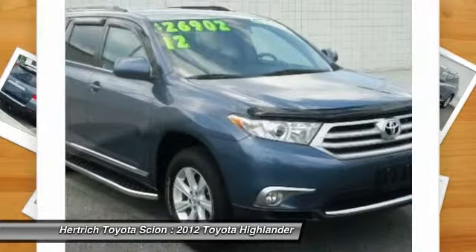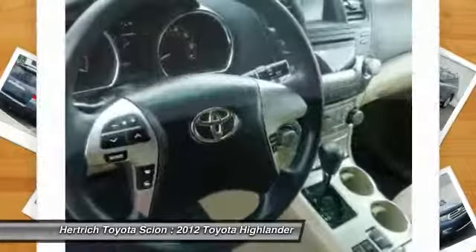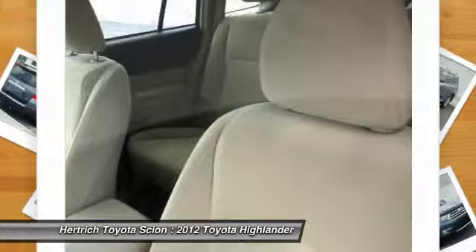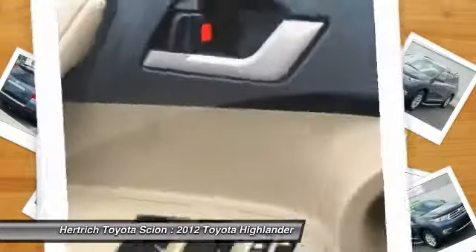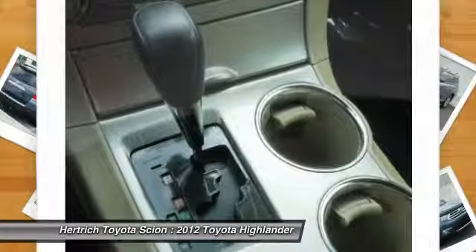Offering seating for seven adults, the Highlander is surprisingly versatile. The Highlander can tow up to 5,000 pounds. Interesting features of this model include seating for seven adults, a confident ride, responsive acceleration, V6 towing capability, and a roomy and versatile interior.